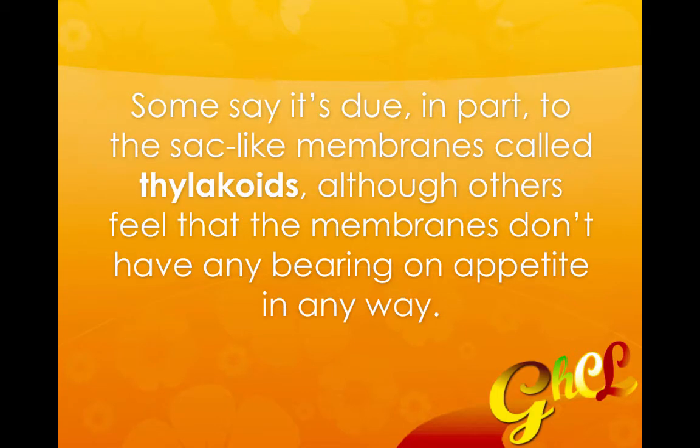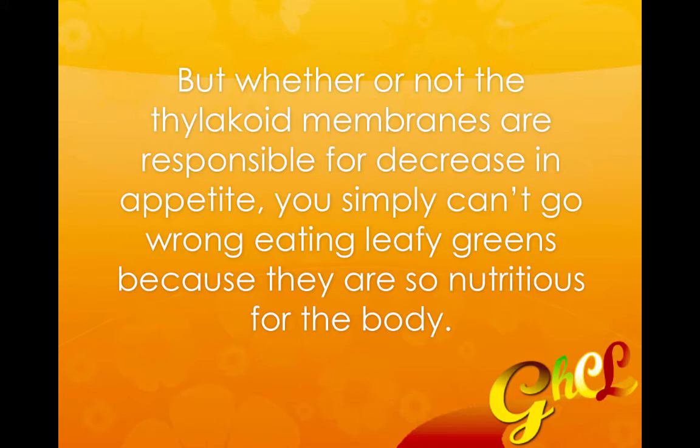Some say it's due in part to the sac-like membranes called thylakoids, although others tend to feel that those membranes don't have any bearing on appetite whatsoever. But whether or not the thylakoid membranes are responsible for the decrease in appetite, you simply can't go wrong eating leafy greens because they're so nutritious for your body.